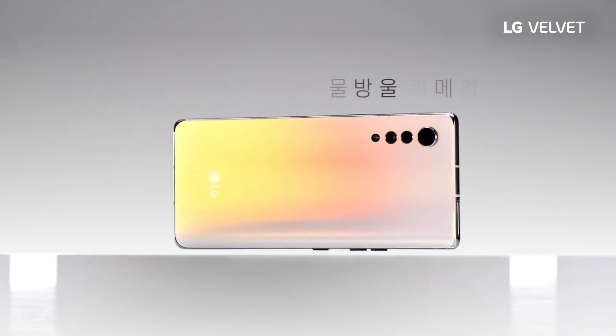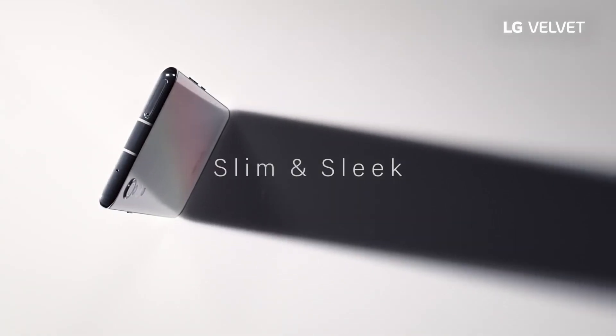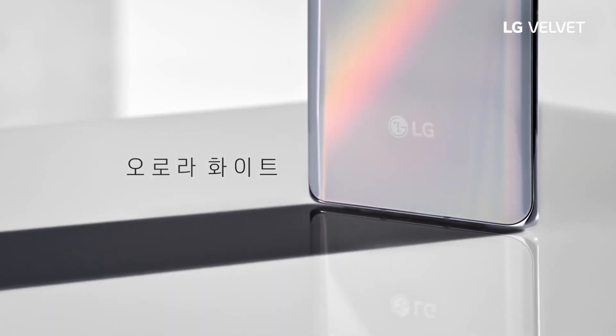The Velvet is meant to change that. It also sports a unique minimalist design compared to the firm's recent high-end models, and looks to make some slight concessions with regard to specs, probably to achieve a more affordable price.